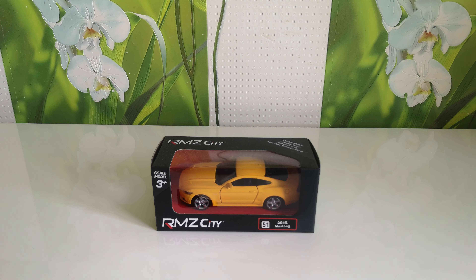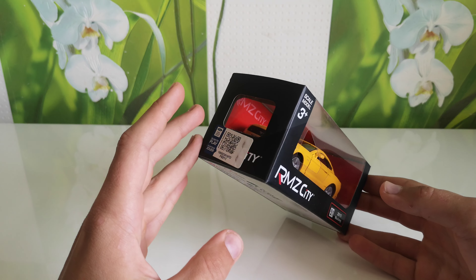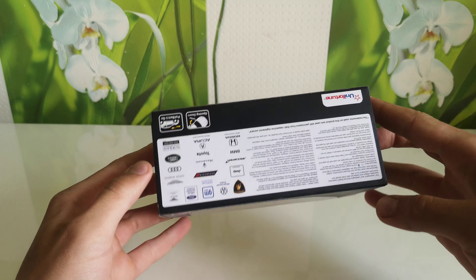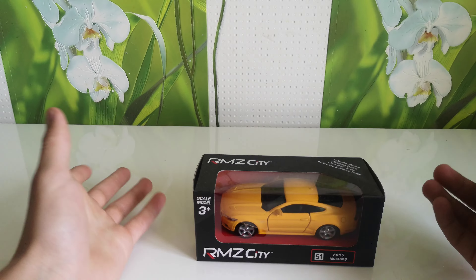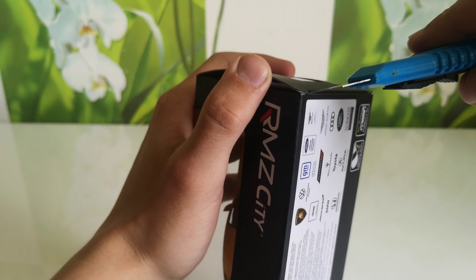Hello everyone, you are on the GTCast channel and today I got this RMZ CT 2015 Mustang in yellow color. I think it's a big scale — not 1:64, I'm not sure which scale it is. Let's open it and see how it looks.